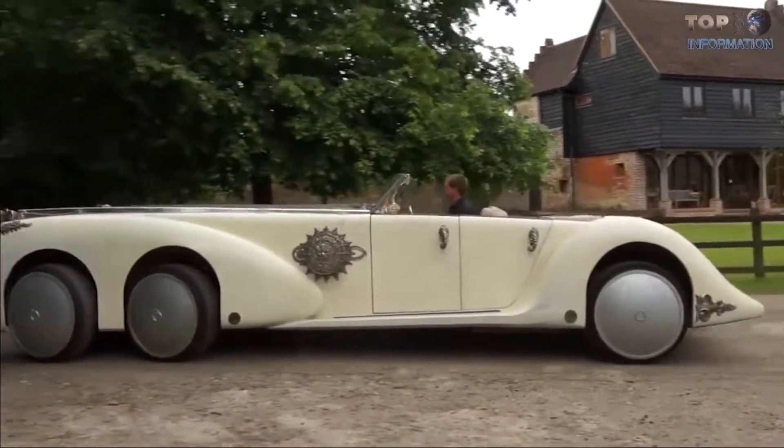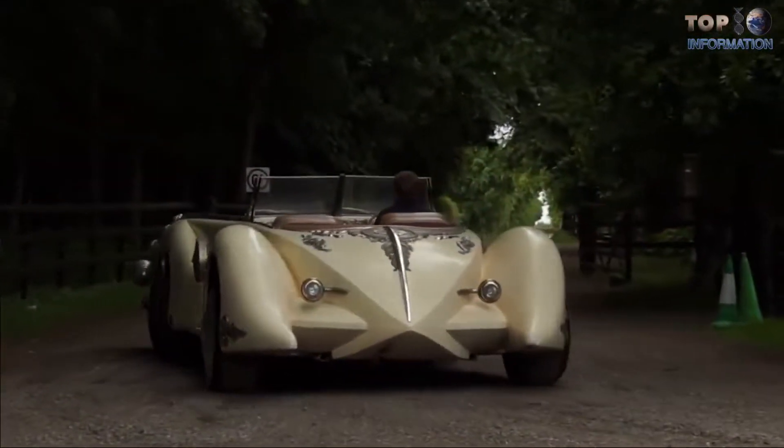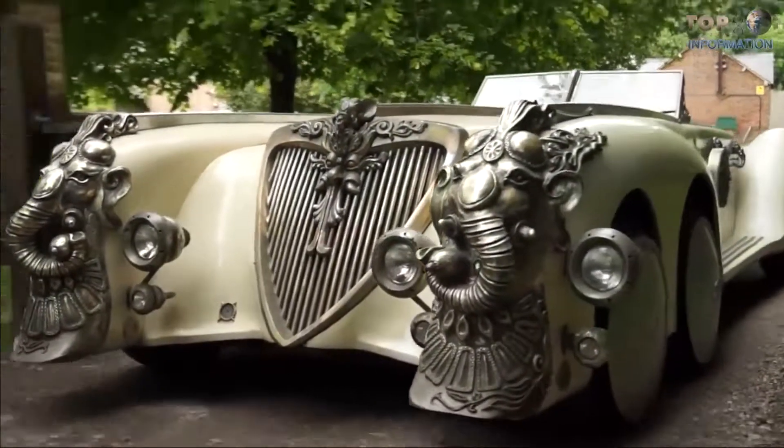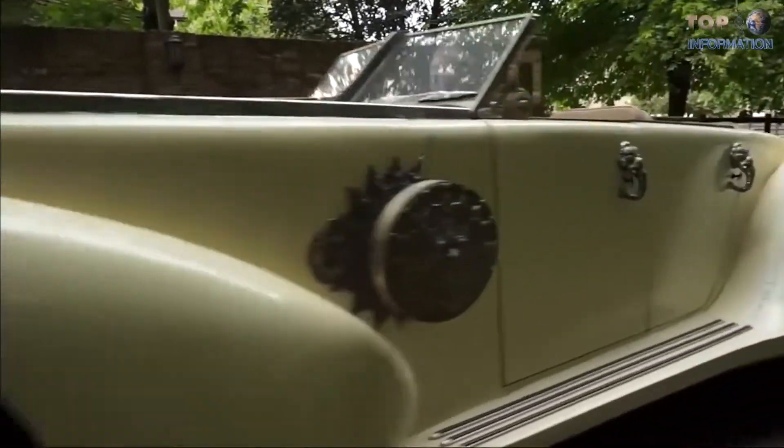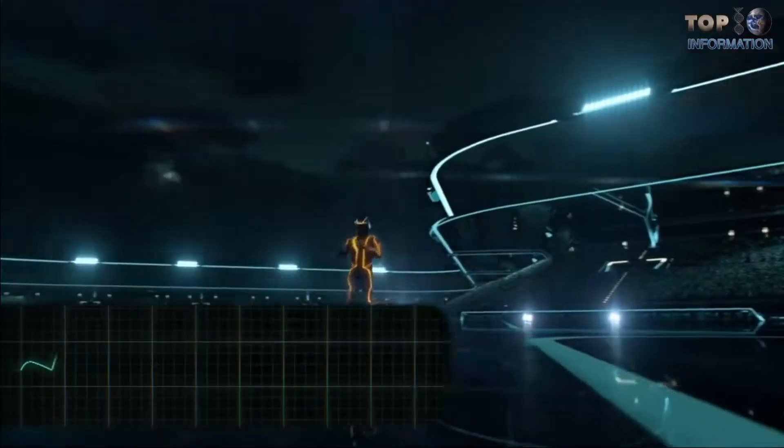As often happens with vehicles built specifically for movies, the result was a perfectly functional car, and it sold for a price of $165,000 in 2003.